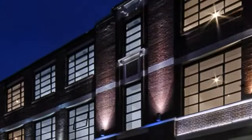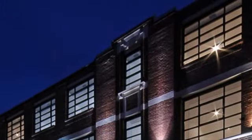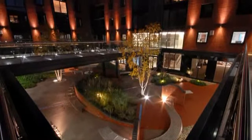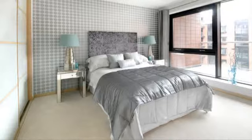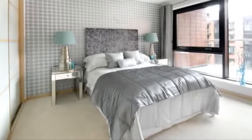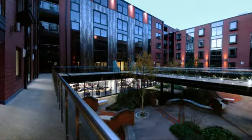Combining modern styling with the character of the listed frontage, this stunning development offers a mix of residential and commercial space, from studios, one and two bedroom apartments, to office suites located on the ground and first floors.